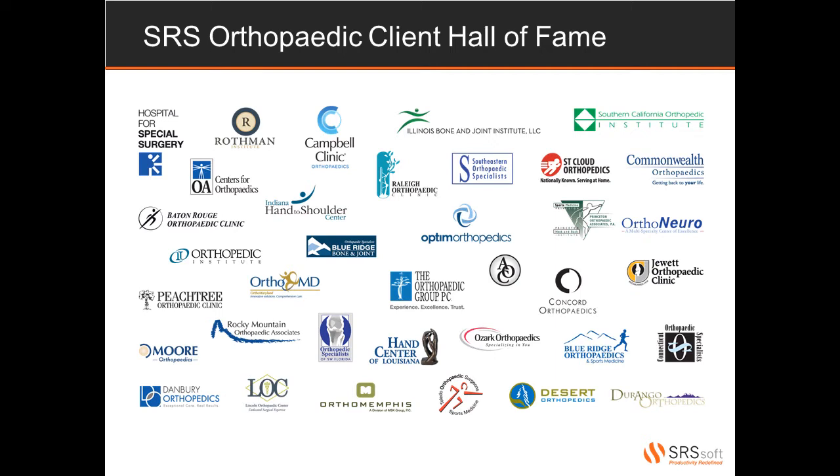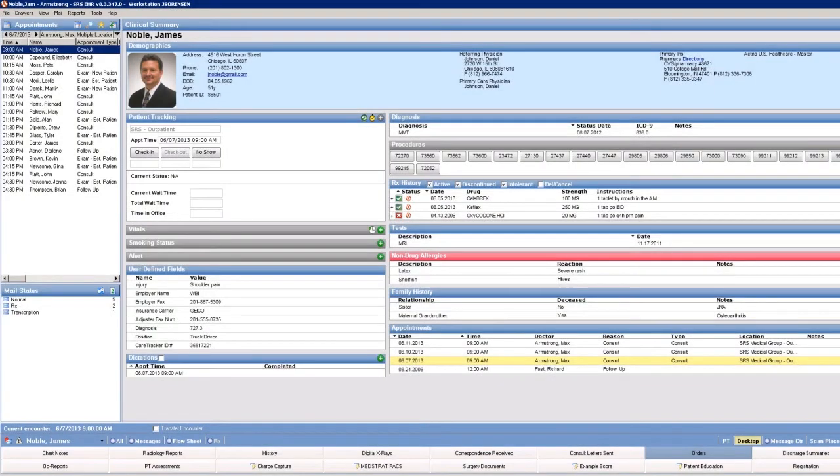We're going to go through the physician's typical first day using our solution, all with only 11 clicks for the entire encounter. Before we take a look at the 11-click demo, let's introduce you to the basic layout of the software. When physicians and staff log into the solution, this is the first screen they will see. In the upper left-hand corner, you have the physician's list of patients, which comes over automatically from the practice management solution. Whether you use the SRS PM or your own practice management solution, as soon as patient demographics or appointment schedules are updated in the PM, the changes are immediately and automatically reflected in the SRS EHR.